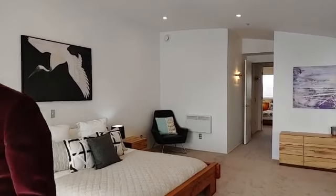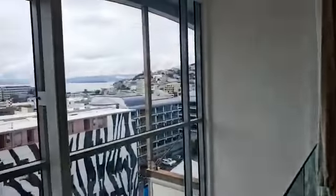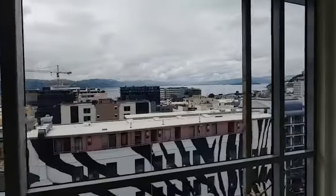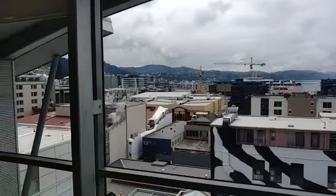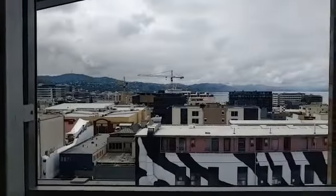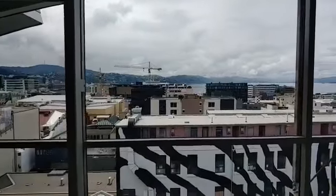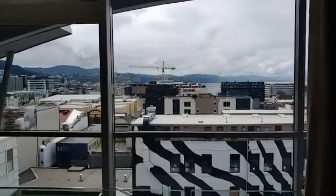From here you can also enjoy the wonderful Wellington cityscape. Half an hour ago it was raining and blowing like you wouldn't believe, and now we've got this lovely, still bright afternoon. That's a fantastic view of inner city Wellington — you could look at that all day long. And it comes as a bonus.